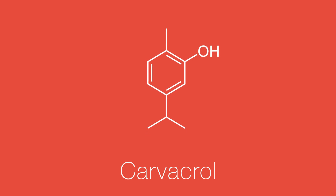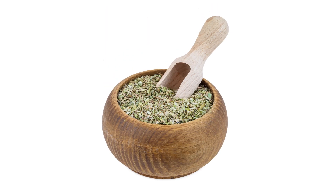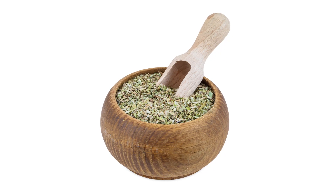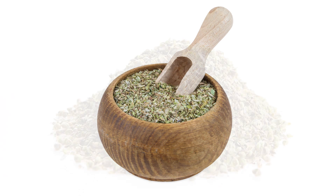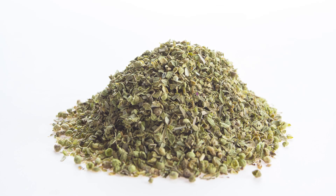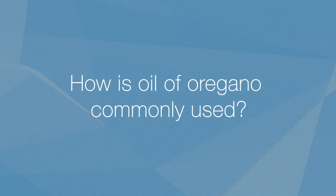The main ones are usually carvacrol and thymol. The thing is, there isn't enough scientific research to say that the oil of oregano has any beneficial effect on the body. Not only that, but oil of oregano can be dangerous if used in high quantities. There isn't enough research to say whether or not it can be safely processed and eliminated from the body after being consumed. With that said, lots of people still use oil of oregano, so let's talk about how it's commonly used.